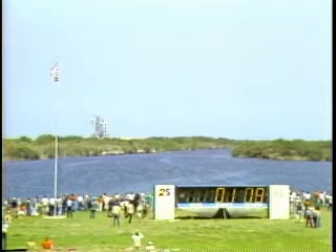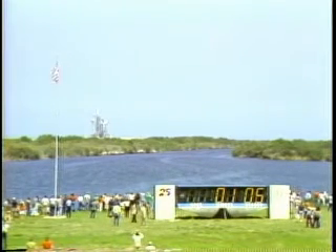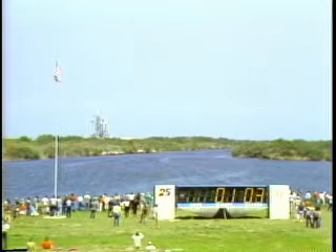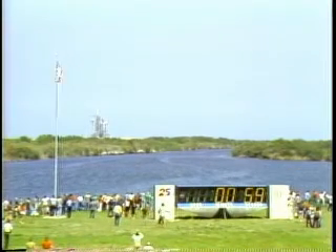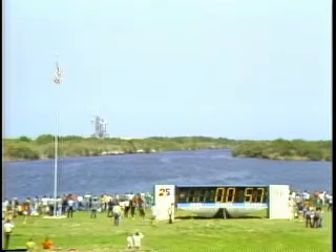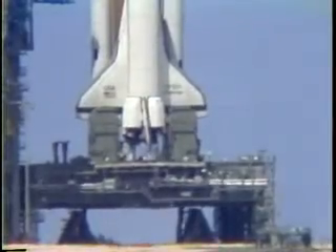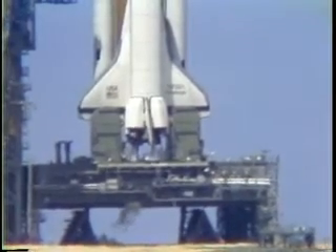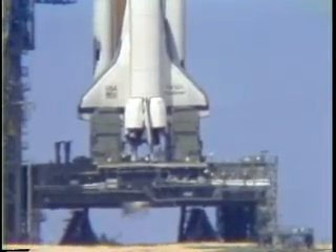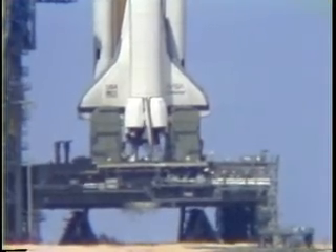The liquid hydrogen tank is at flight pressure. Coming up on the one-minute point in our countdown. T minus one minute and counting. The firing system for the sound suppression water system is armed. T minus 55 seconds and the hydrogen igniters under the orbiter's engines have been armed. These devices are used to ensure any hydrogen flowing through the engines prior to engine ignition does not accumulate.